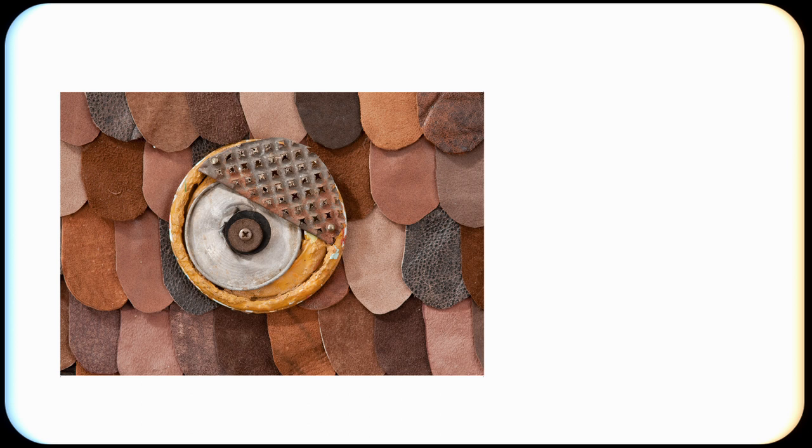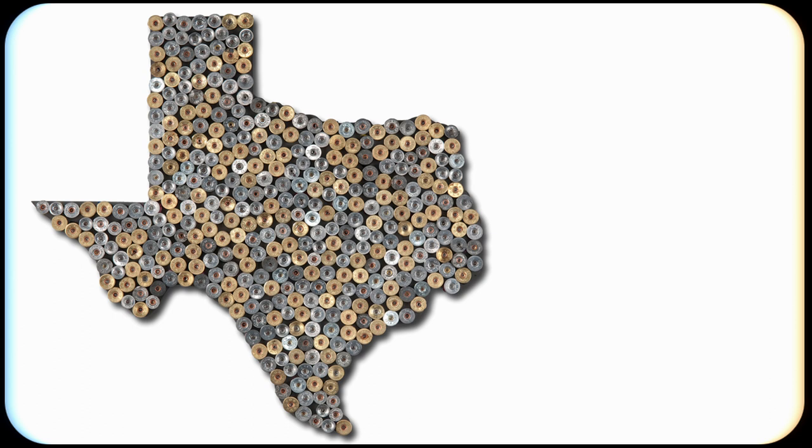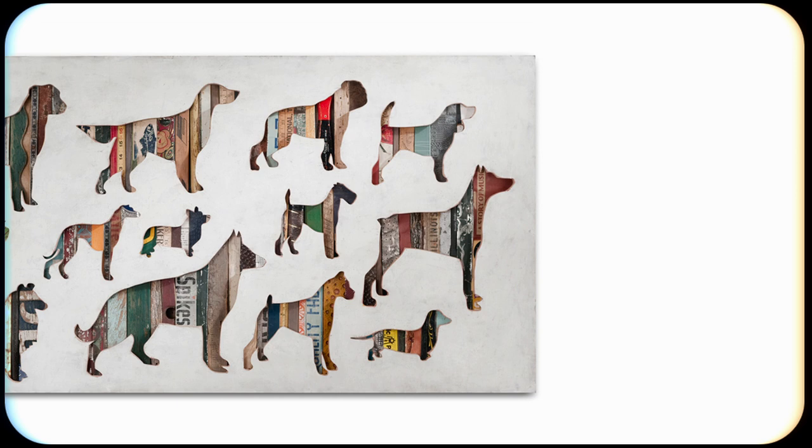I'm not just taking something at its face value — I'm reinterpreting each material. A piece of wood I find floating down the Mississippi River might end up being an outline cut out for a piece of an owl's ear. So everything sort of has its own personality and I try to emphasize that personality and bring it to light in my work.